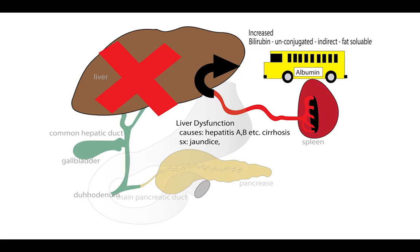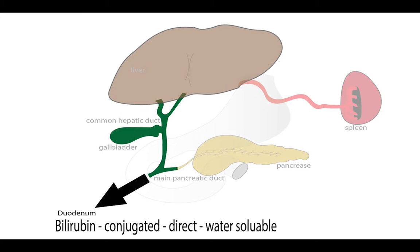Then the albumin bus takes the bilirubin all the way to the liver. And there I am at the liver. What does the liver do? It conjugates it, makes it direct, makes it water-soluble. Now I'm going down the biliary tree. So once my liver does its job, what have I become? I've become conjugated, direct, water-soluble. And I'm going down the biliary tree to become urobilinogen and all that other craziness we learned in school.